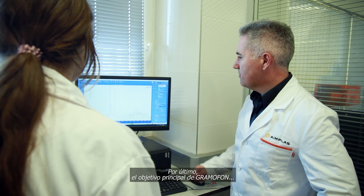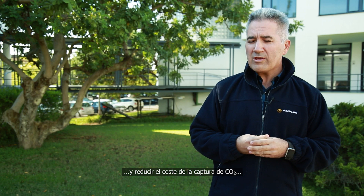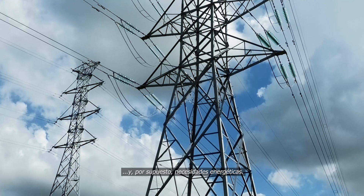The main objective of the Gramofon project is to reduce the emissions of CO2 and to reduce the cost of captured CO2 in terms of technological investments, maintenance, safety, and of course energy requirements.